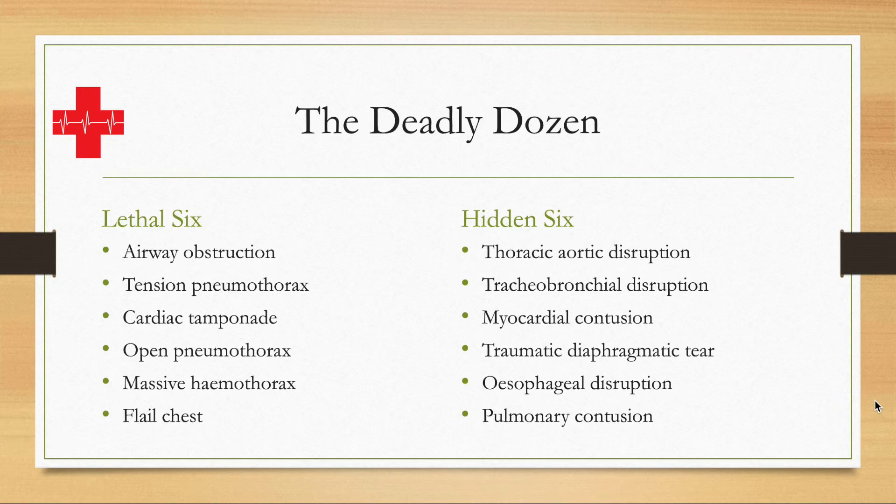And pulmonary contusion — a bruised lung, simply speaking. That of course affects gaseous exchange. The body can compensate, but eventually it can't compensate any longer, or a significant amount of blood could be lost such that the lung is no longer functioning, and therefore that will also lead to death in the longer term, not immediately.